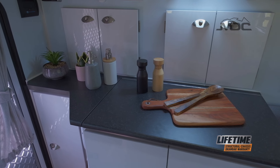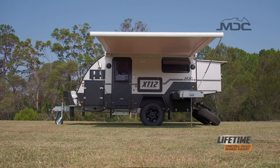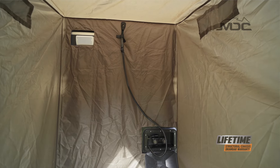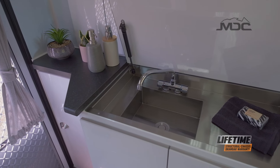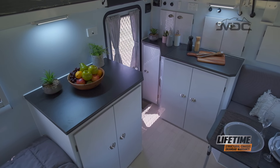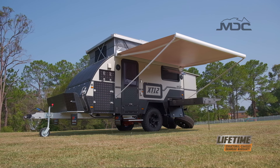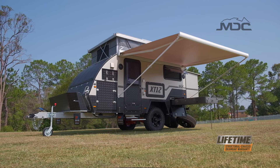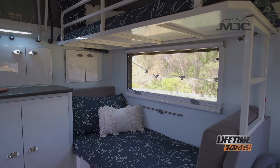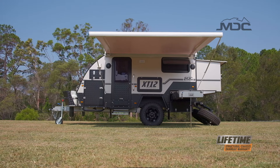Not having an internal ensuite is no problem. The XT12DB comes with an outdoor shower and ensuite tent to ensure you still have the luxury of a shower when off-grid. Up front in the living area is a convenient sink for washing up inside, and even more cupboard storage easily accessed just inside the main door. The windows are acrylic and have a double skin for better insulating the XT12 in hot or cold conditions, and are also fitted with combination fly screen and blind options to let the fresh air in, protect from the sun, or to ensure your privacy.